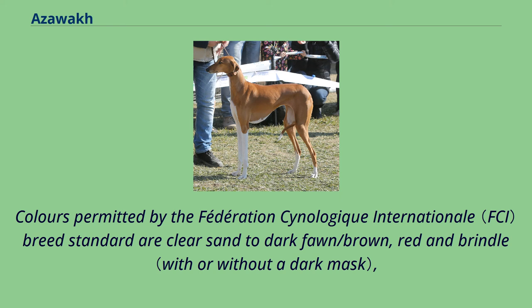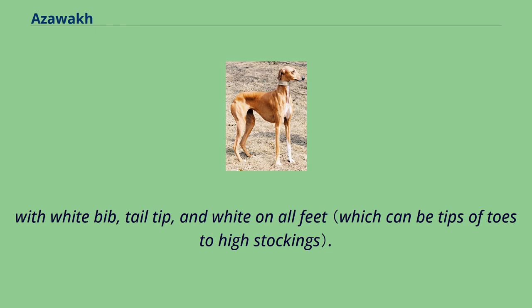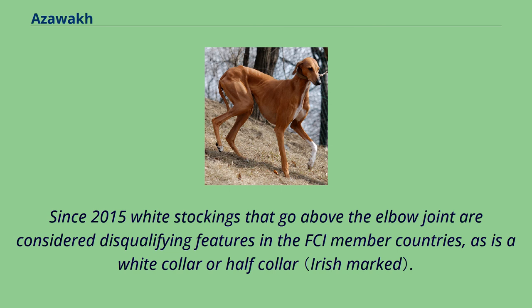Colors permitted by the Fédération Cynologique Internationale breed standard are clear sand to dark fawn/brown, red and brindle, with white bib, tail tip, and white on all feet. Since 2015, white stockings that go above the elbow joint are considered disqualifying features in FCI member countries, as is a white collar or half-collar.